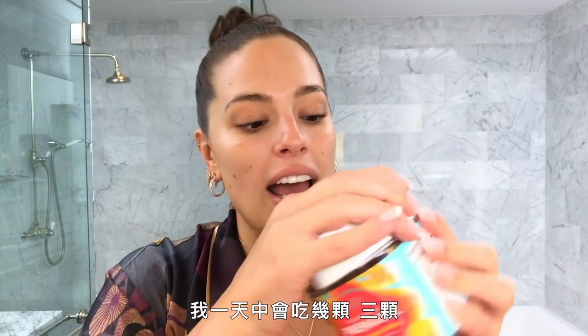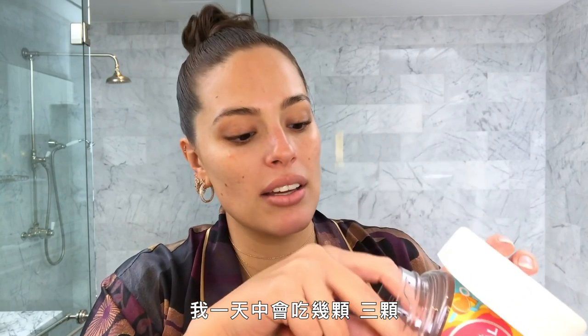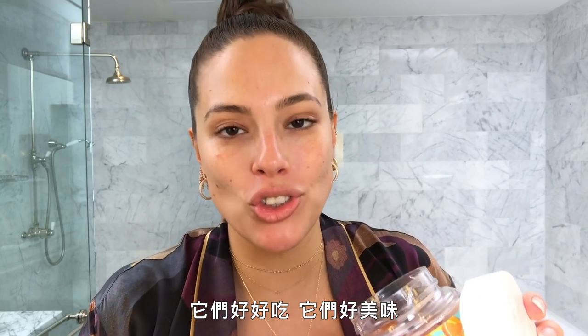These are my favorites — these are doctor approved and I have a couple of these a day. They taste so good; I love gummies.